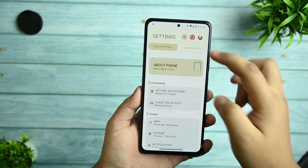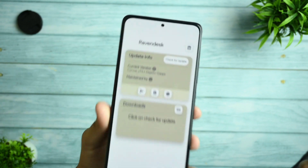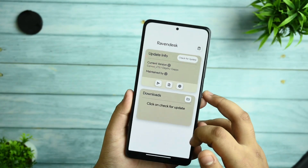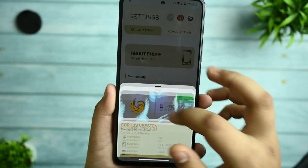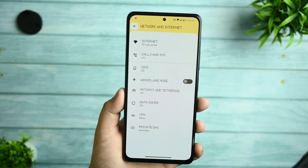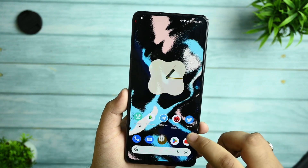This is the whole settings UI of this ROM. Here you can check the open revendisk and you can check the updater to see what version you are currently operating on. The build date is 15.11.2022, which is the latest build. Network and internet works fine all around, and connected devices do not have any issues.